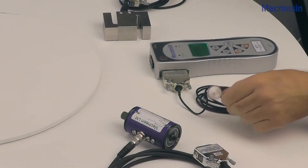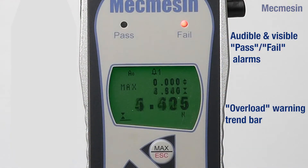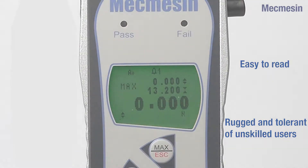There is automatic recognition and diagnostic check of sensors, and there are also audible and visible pass/fail alarms and an overload warning trend bar to minimize the possibility of operator errors or accidental damage.